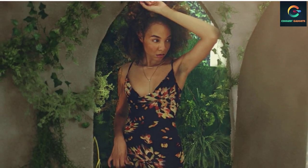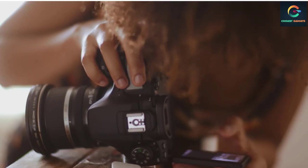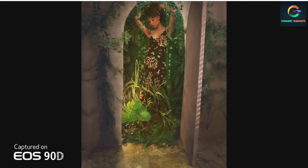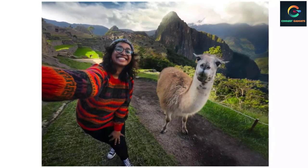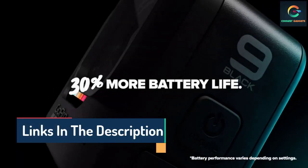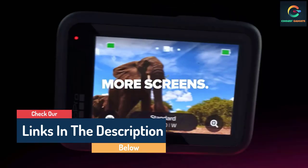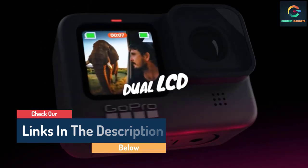Hello guys, today in this video we are going to help you find out the best YouTube cameras on the market. I made this list based on my personal opinion and tried to list them based on their quality, durability, customer reviews, and more. If you want to see their price and find out more information about them, you can check our links in the description below.